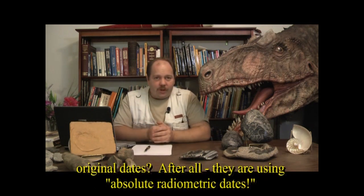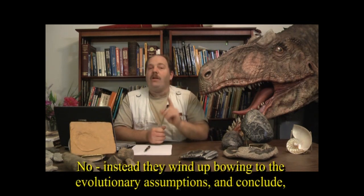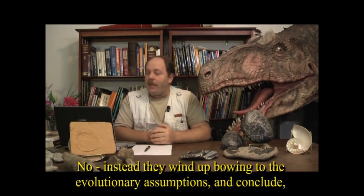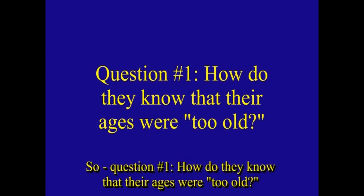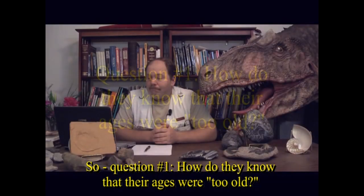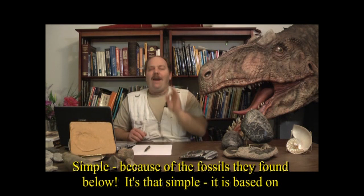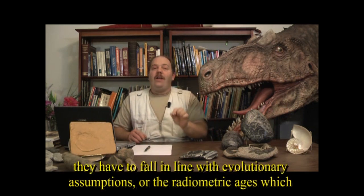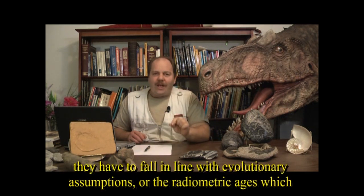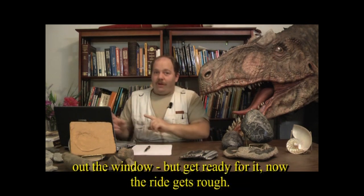So did Fitch and Miller go with their original absolute radiometric dates? No. Instead, they bowed to evolutionary assumptions and concluded their ages must be wrong because of contamination. How did they know their ages were too old? Simple — because of the fossils found below them. This is based on evolutionary assumptions. Radiometric dating has nothing to do with science; it must fall in line with evolutionary assumptions, or the radiometric ages — supposed to be absolute — are thrown out the window.